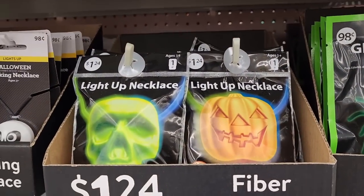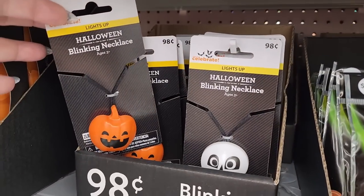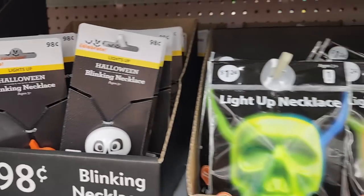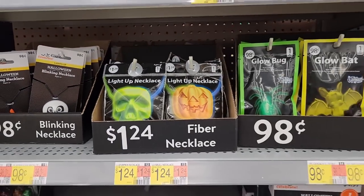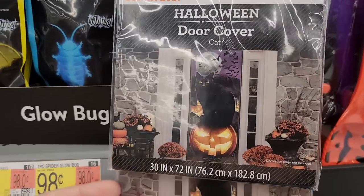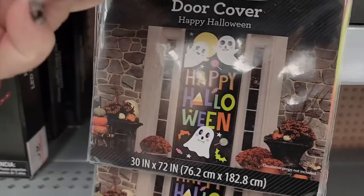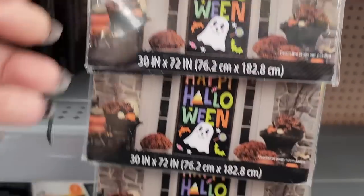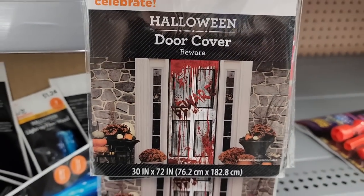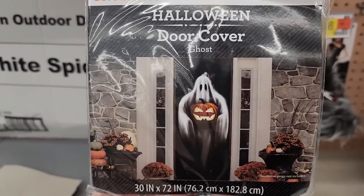And look at these light up necklaces for $1.24. Just in case you didn't see these in one of my other videos. $1.00 — and these light up. Like, how cute is all this? Look at this door cover for $1.00 — lovely kitty. Cute little ghost. Blood spatter. That's great. $1.00 on these too.